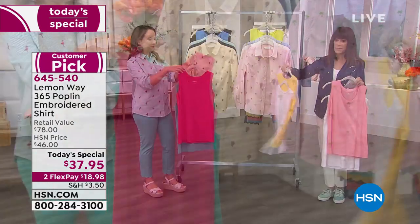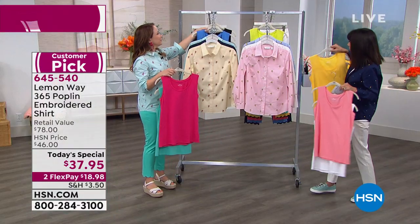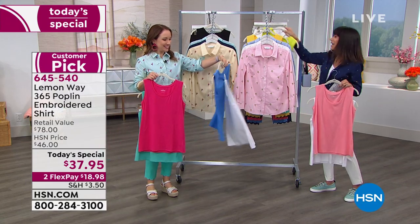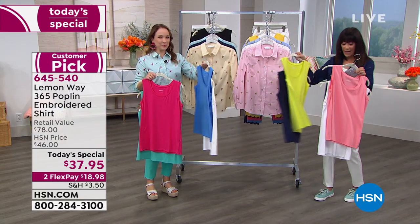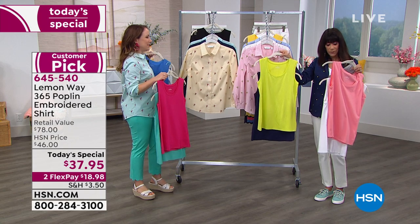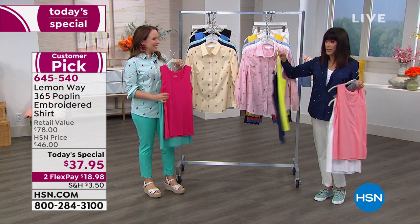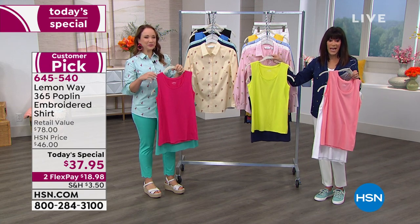The yellow comes with the white, and Rochelle has it in the blue that comes with the white. Then there's navy and hot lime. I could have worn the navy underneath here as well. Do not miss these tanks.